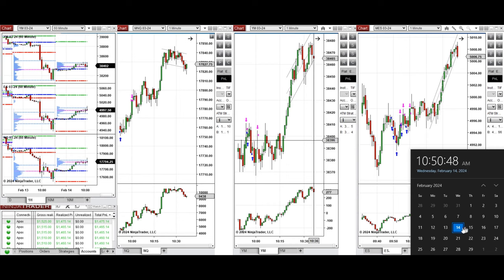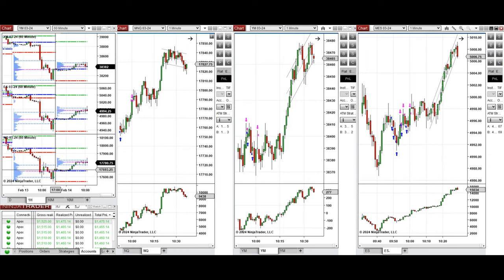Hello everyone, I'd like to share with you the trade that I have taken today on Wednesday, 14th of February 2024. These trades were taken on Nasdaq, Dow Jones, and S&P 500 futures.